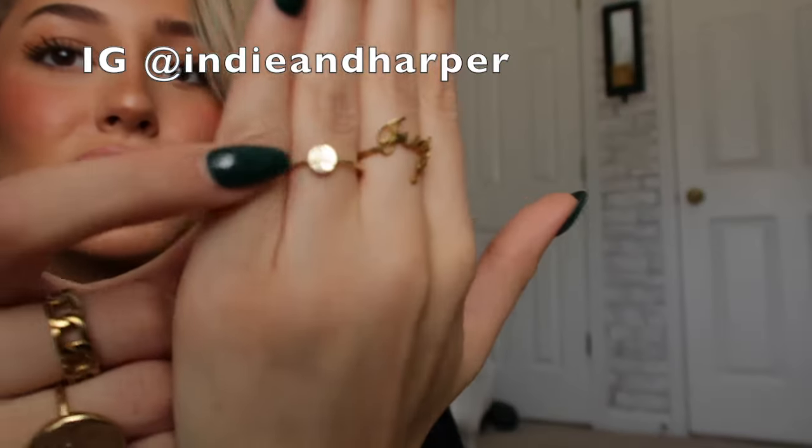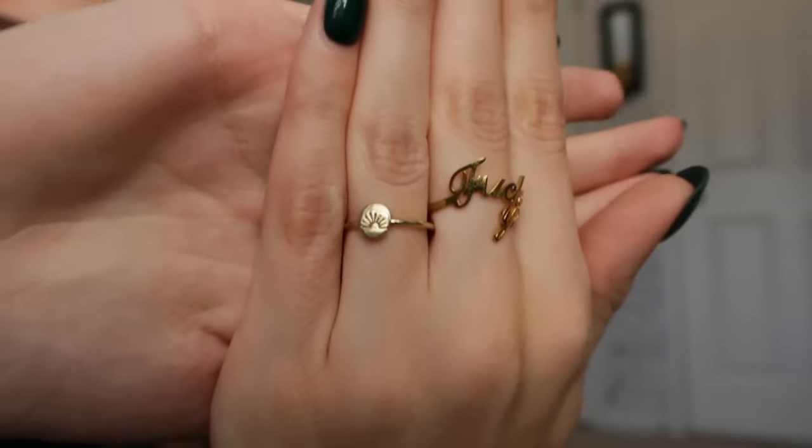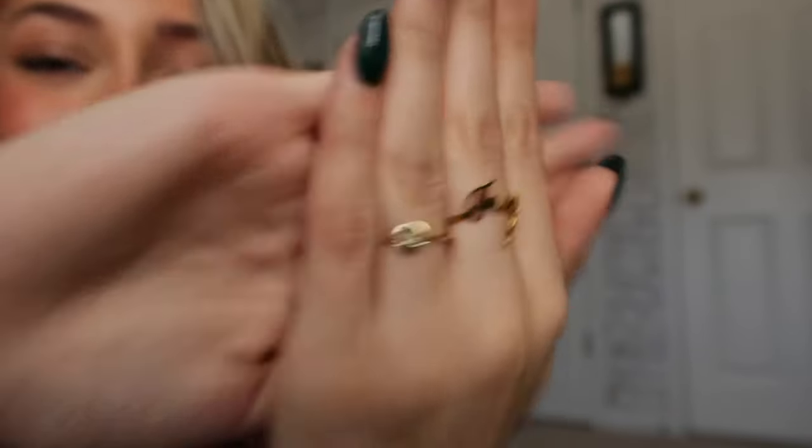On the next hand, I have this one from Indie and Harper. This one's super cute — it's like this little sun-looking thing. It's adorable, it's so dainty. I love the little dainty rings. This is like a good everyday ring because it's super lightweight — I don't even feel like it's on. I don't really like to feel heavy jewelry either, so this one's perfect.